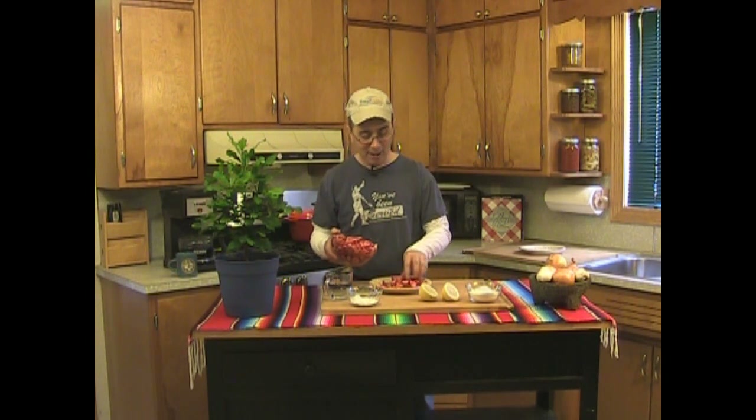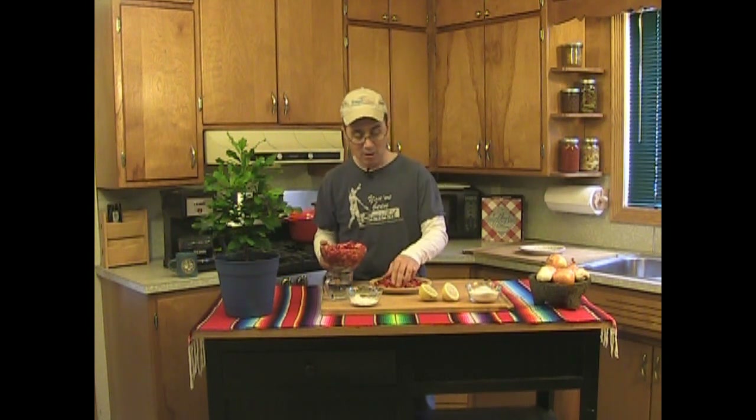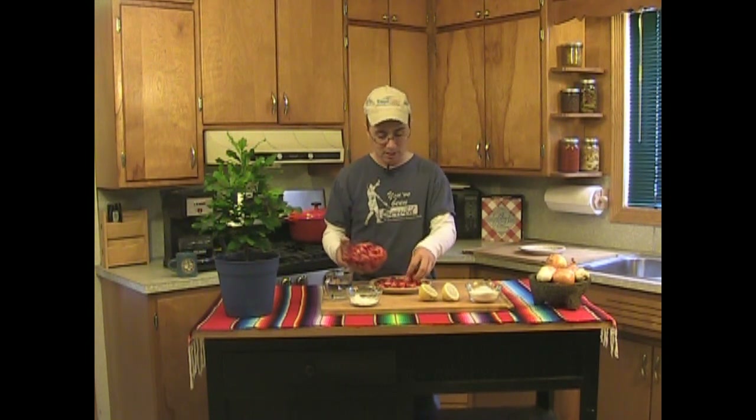Try not to eat a half a cup of them beforehand like I did. I ate a lot of these when I was getting the video ready to film — I couldn't help myself. Strawberries are one of the things I absolutely, positively cannot resist. If I thought I could get away with it, I'd be eating these things in the store. But yeah, you can't be doing that — I know some people do, but you're not supposed to.